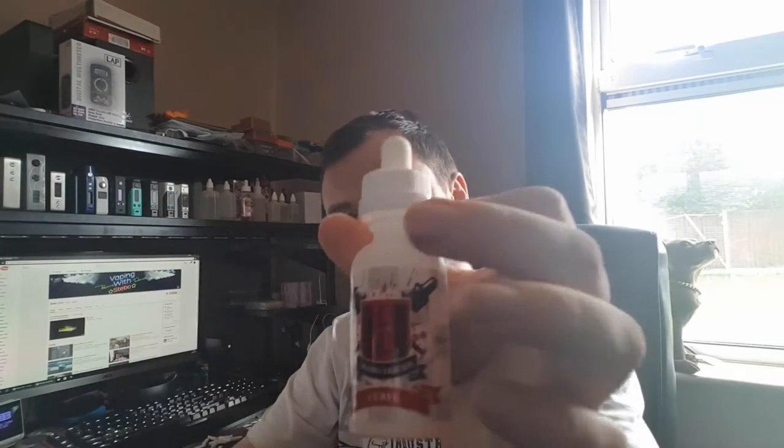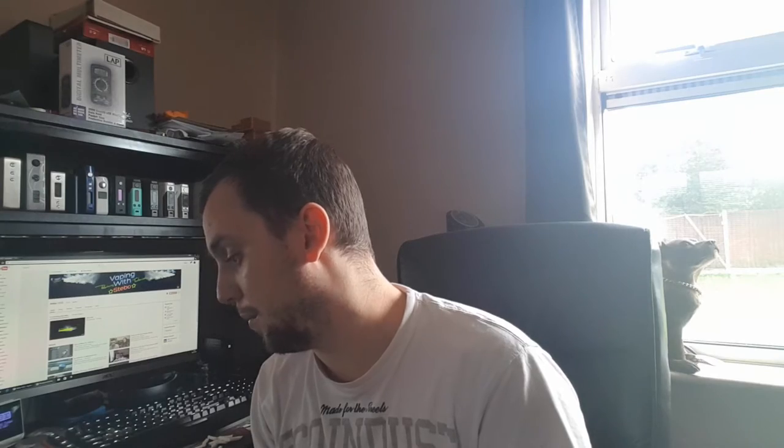How's it going guys, got a juice review for you today, makes a change. Been sent six different flavors to try: three of the Mr. Range — Mr. Fizz, Mr. Burst, Mr. Mist — and Curve, a cereal based; Exotic Chill, which is pineapple and mango; and a Neon lemon and lime.